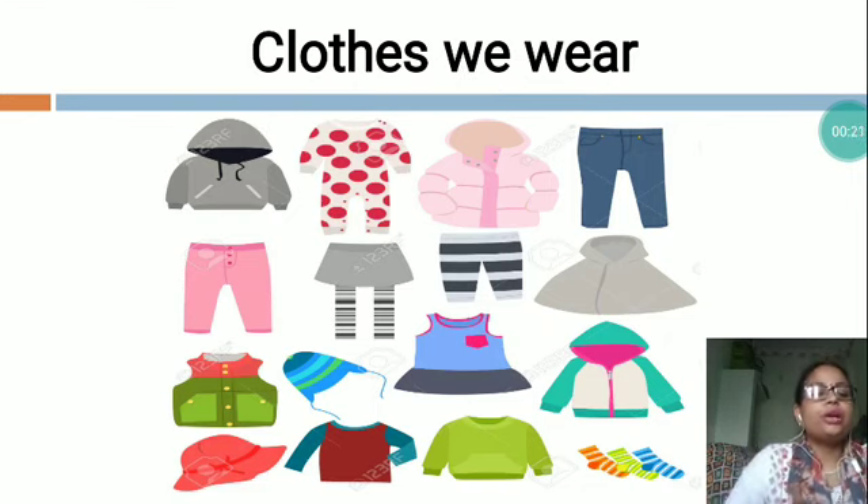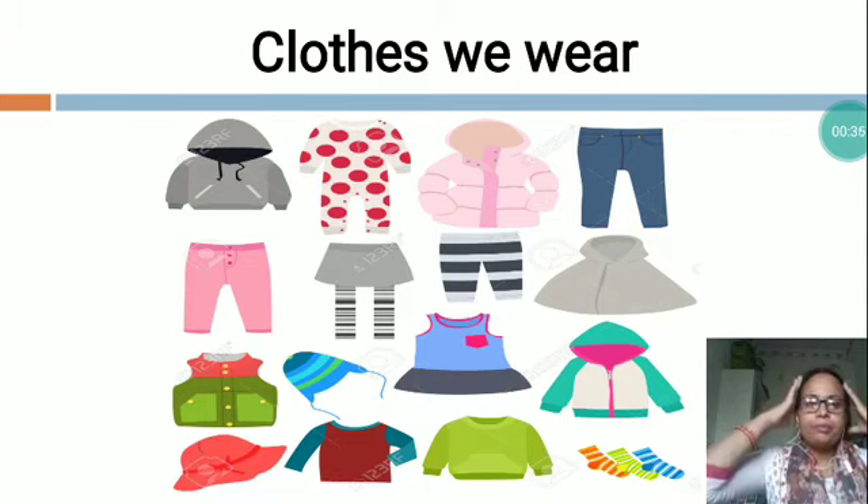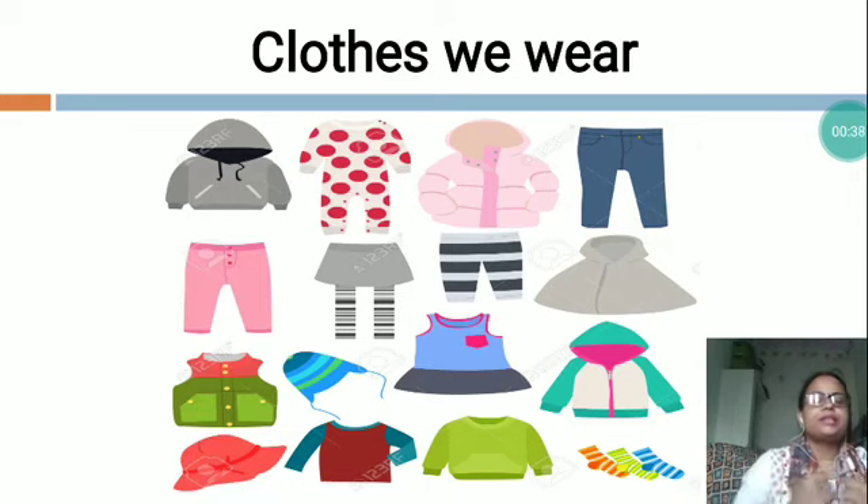Dear students, according to the season, we wear clothes. For example, in winter season, to protect our body from cold, we wear woolen cap, jacket, coat, sweater, trousers, woolen pant.